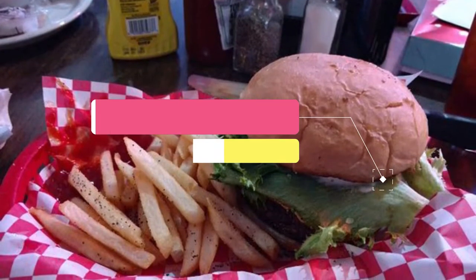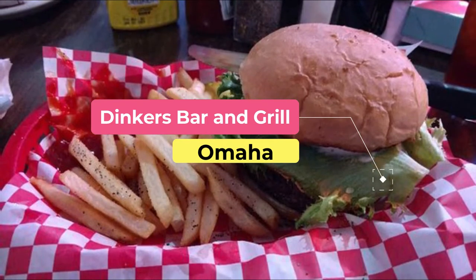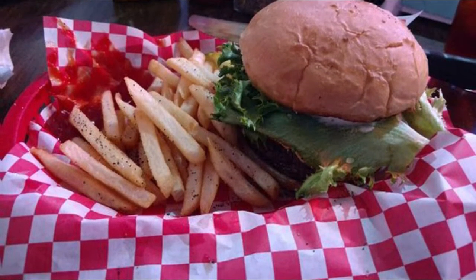Number three: Dinker's Bar and Grill. Opened in 1965 by Frank Dinker Sinowiecki, Dinker's Bar is a well-loved bar and fast casual eatery serving up classic American bar fare.